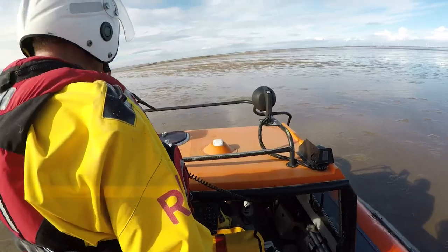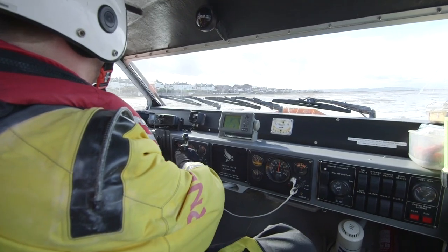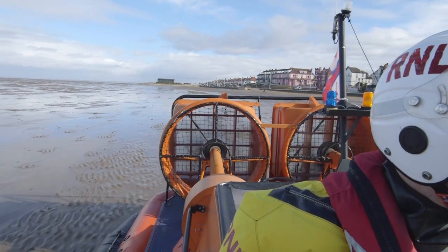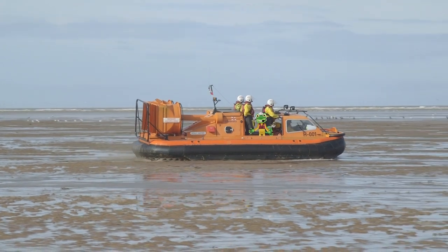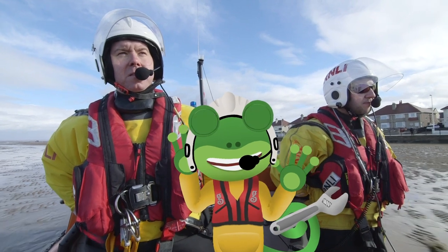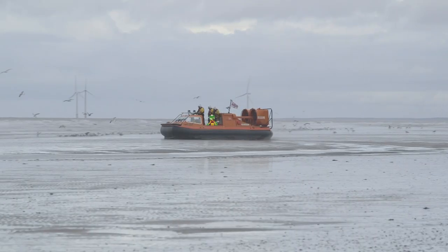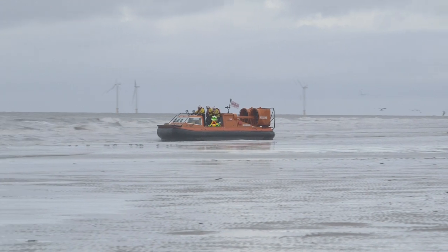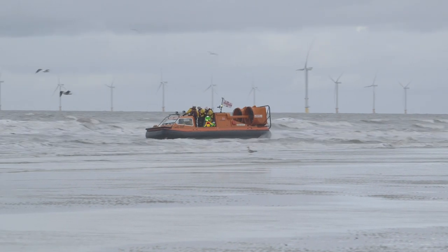As commander of the hovercraft, it's Chris's job to check all around and give Nick instructions to help him fly the hovercraft safely. It's so fast and it's so noisy. Now I know why these Gecko helmets have microphones and headphones built into them — they allow us to talk and listen to each other. It feels like we're floating across the sand. And just like that, we're on the water. This hovercraft is amazing!